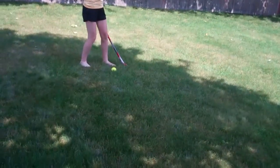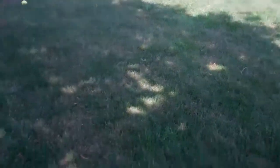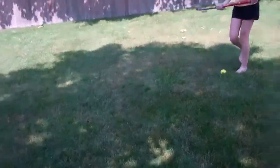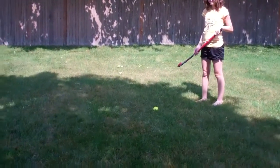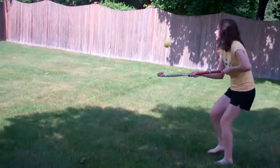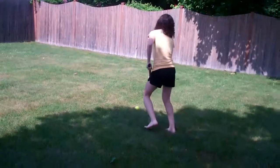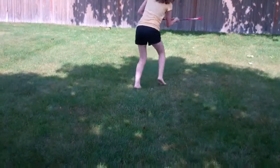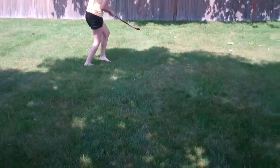Newton's third law applies to field hockey because if you tap the ball in the air, the force of the ball going up will be opposite and equal to the force of the ball coming down.